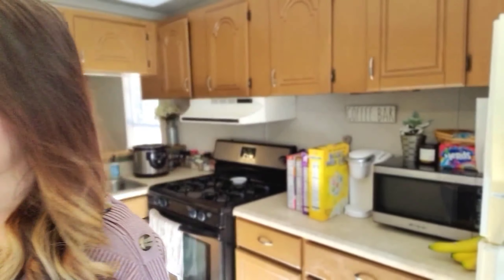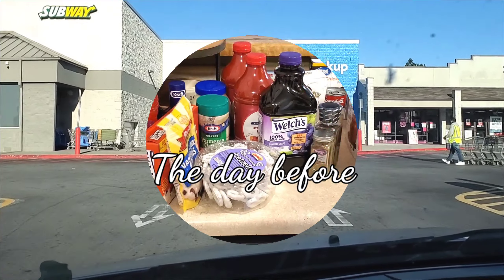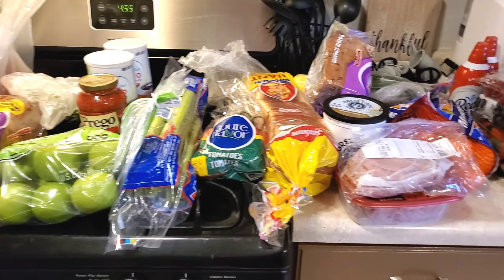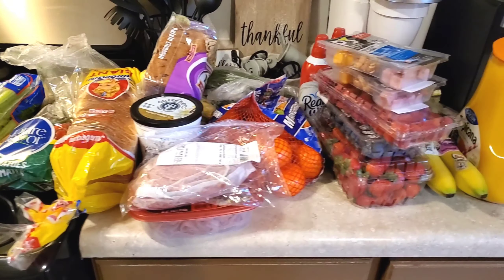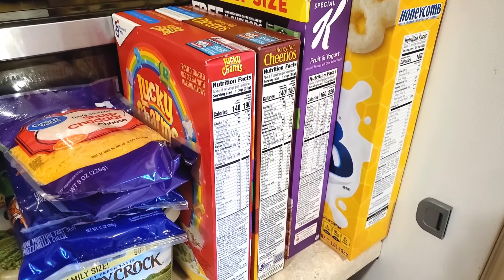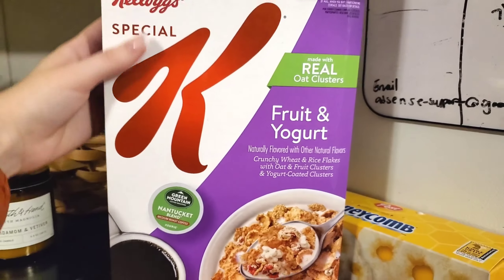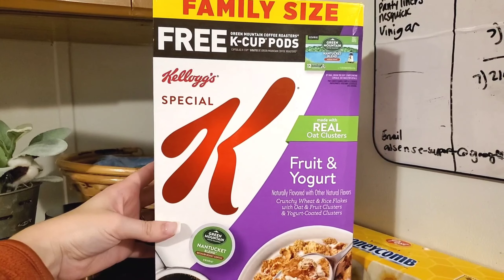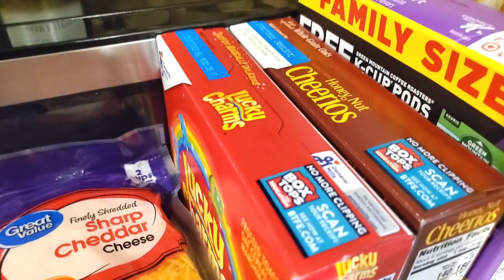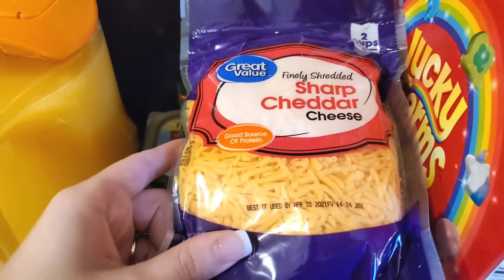I wanted to start off this video with a grocery haul. The day before, I picked up my groceries from Walmart pickup. We are a family of five and everything in this haul was under $200. I'll start off with the cereal — my family loves cereal for breakfast and at night for snacks. I got some Honeycomb, Special K Fruit and Yogurt cereal, Honey Nut Cheerios, and Lucky Charms. For some recipes I got some sharp cheddar cheese.